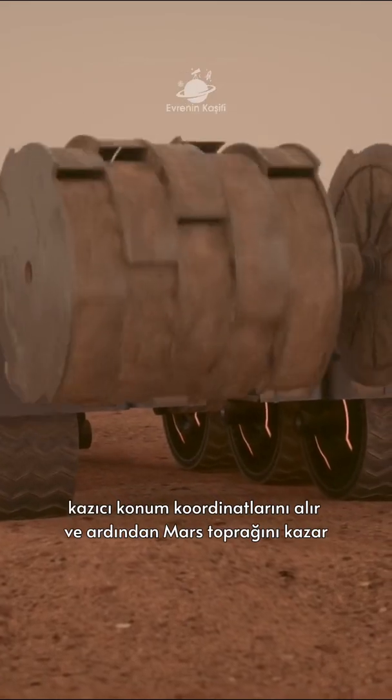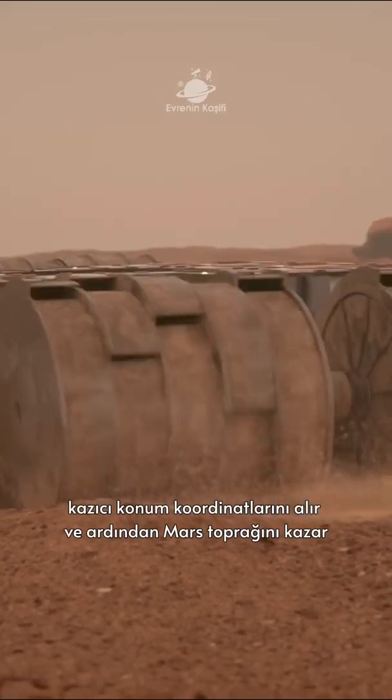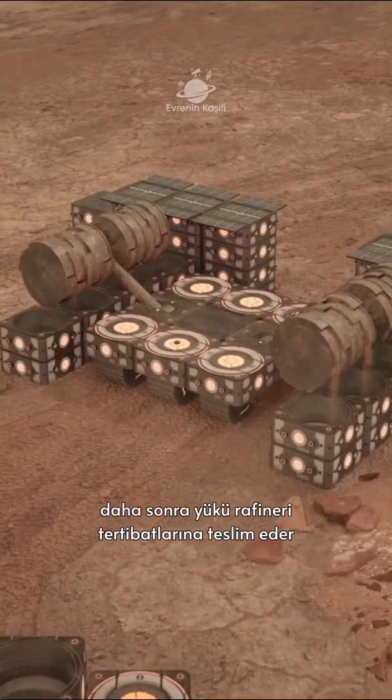The digger receives the location coordinates and then excavates the Martian soil. It then delivers the payload to the refining assemblies.